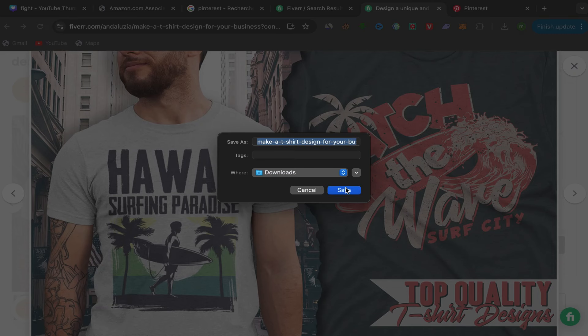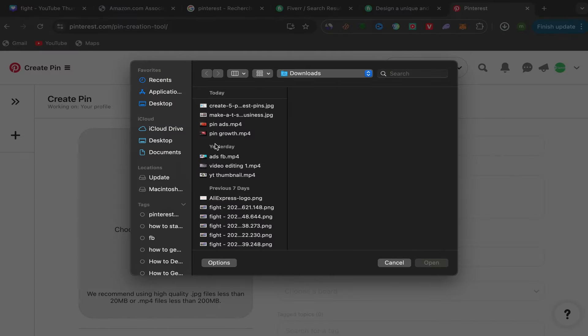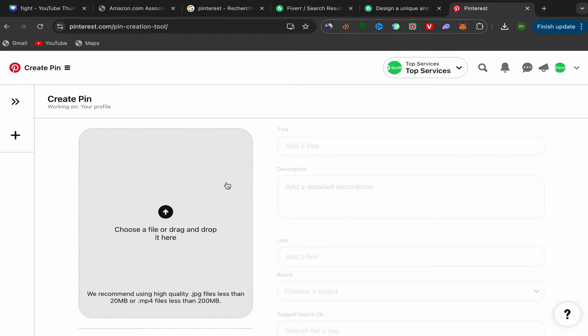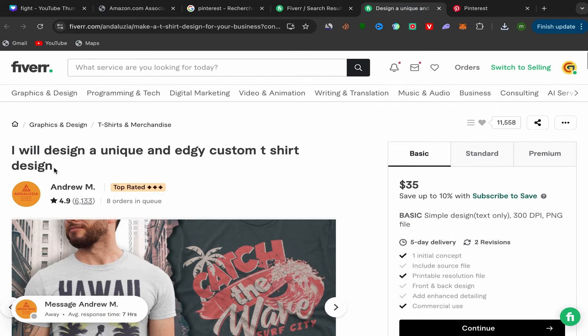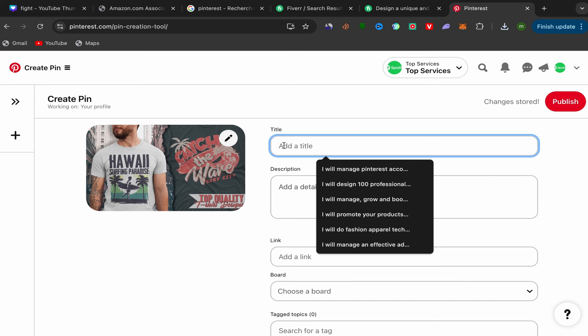On the seller's Fiverr page, click on their picture related to the T-shirt design service, double-click it, click Save Image, and save the picture to your laptop. Then go back to Pinterest, click Upload, and upload this picture from your laptop. Once uploaded, you'll need to add a title, description, and your affiliate link. You can copy the seller's title directly — as an affiliate marketer that's fine.